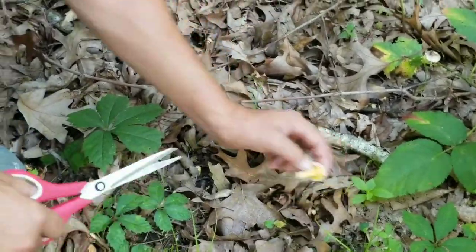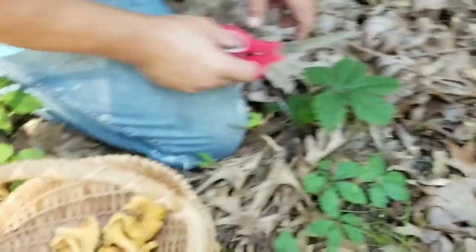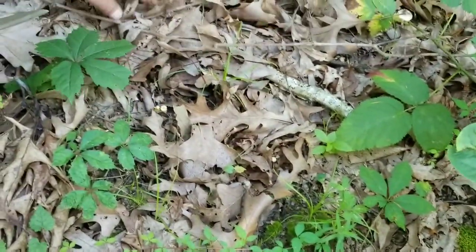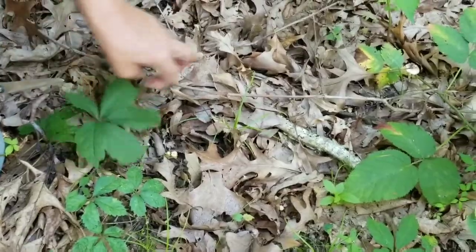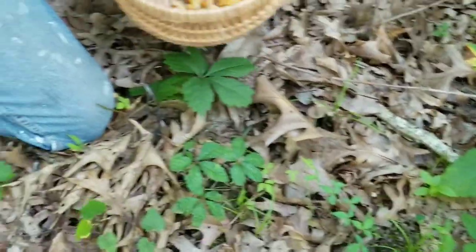That one's a little small. See, you leave all the stems in the ground like that — it leaves the spores. And I usually try to throw a few leaves back over the top to keep them moist.